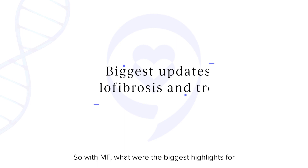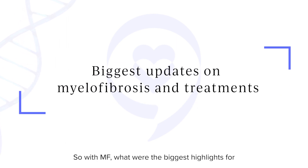Myelofibrosis is a big field where a lot of the research goes, and hopefully it will help PV and ET patients eventually. So with MF, what were the biggest highlights for you?